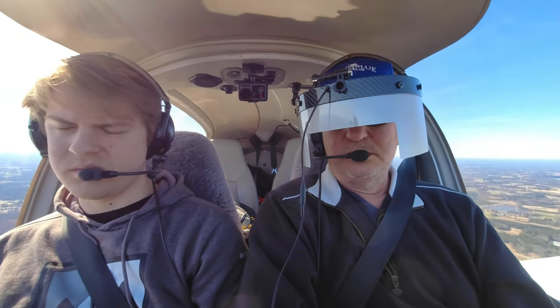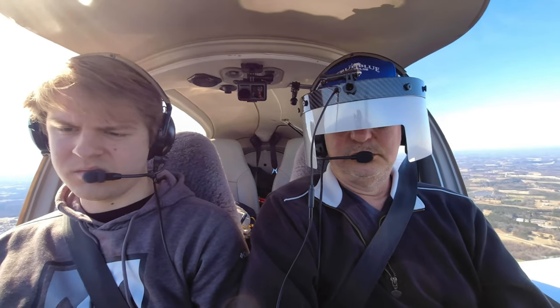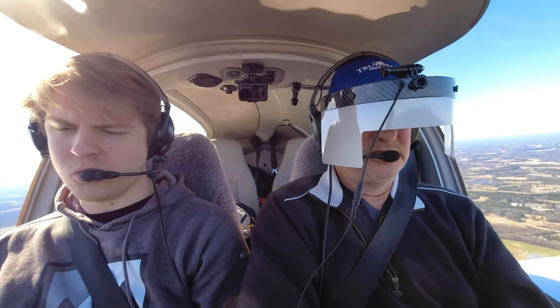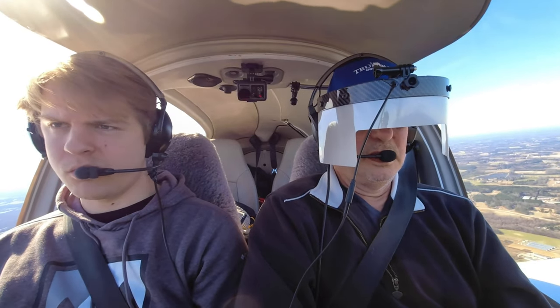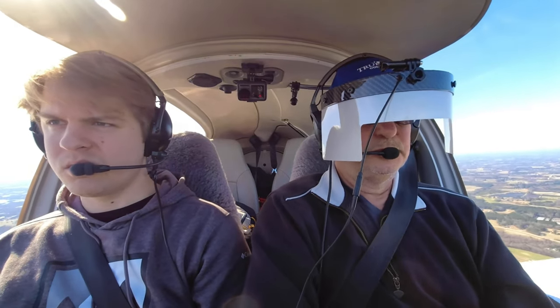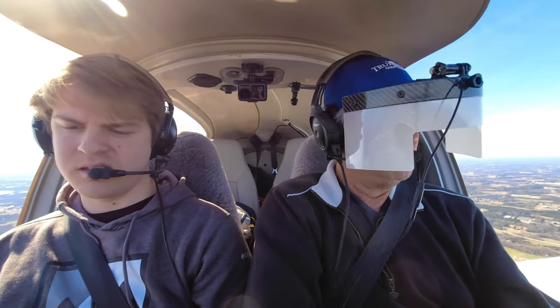Rocky Mountain traffic, White Sierra four Cirrus entering left downwind four, Rocky Mountain. Yeah, place is getting busy. Yeah, that one kind of concerns me. Leaving altitude. Rocky Mountain traffic, 526 Delta Sierra, 6 southwest, practice ILS, Rocky Mountain.